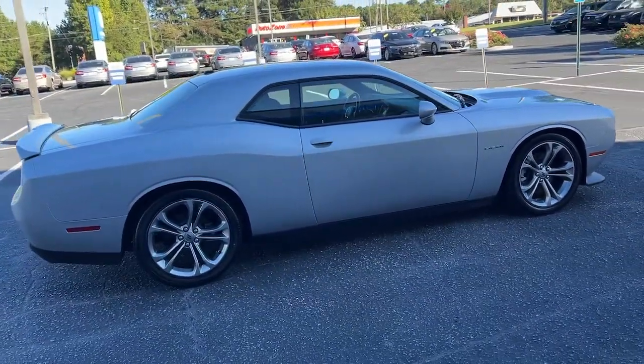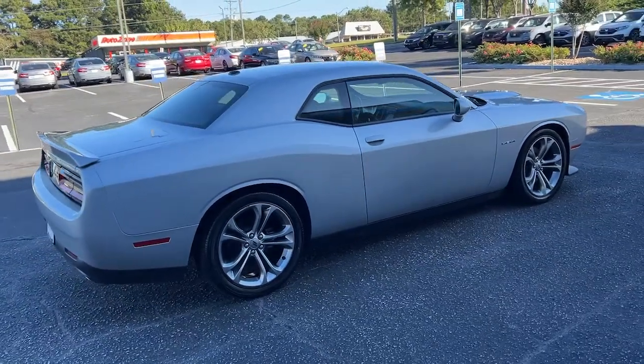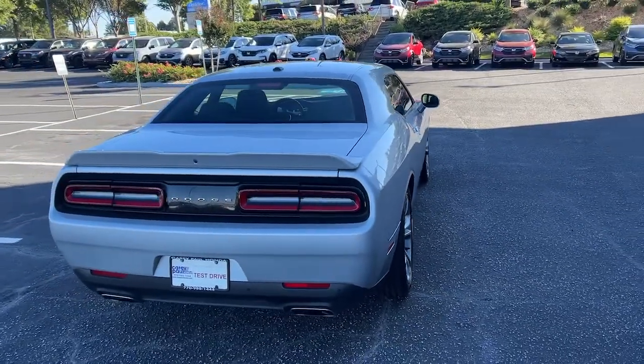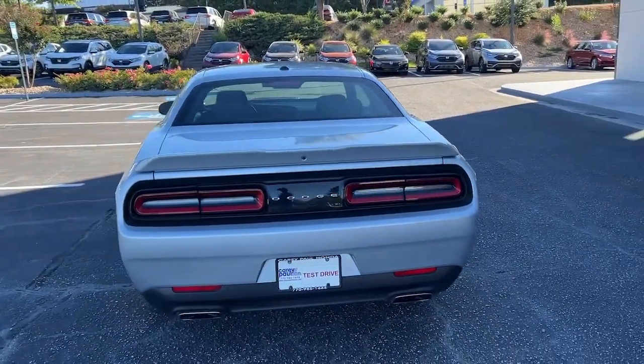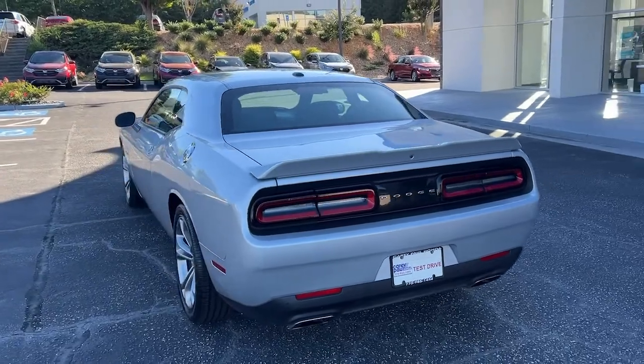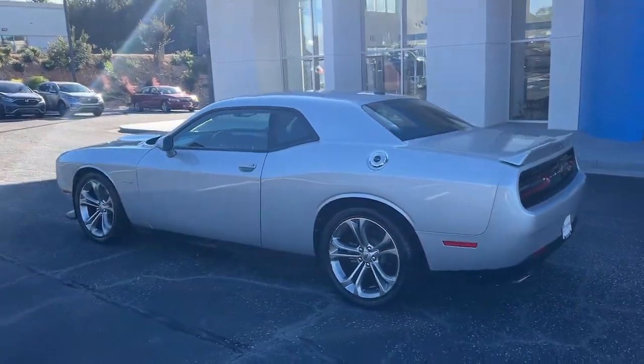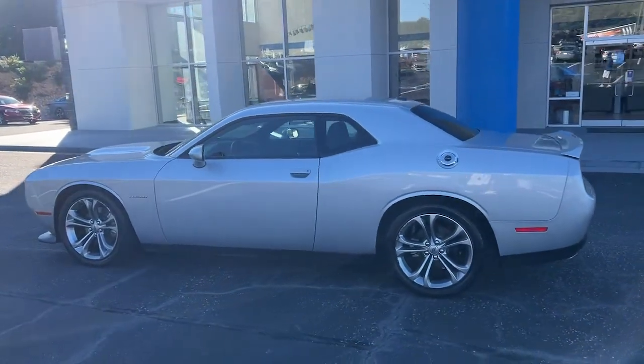These are just some of the great options this vehicle comes with: keyless entry, satellite radio, backup camera, lane keeping assist, adaptive cruise control, fog lamps, blind spot monitor, aluminum wheels, Bluetooth connection, and power driver seat.